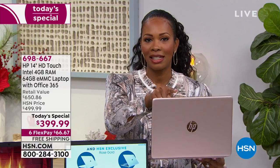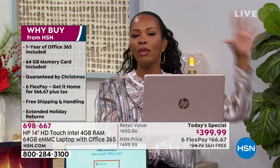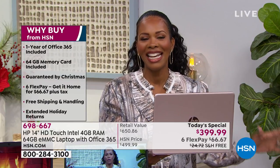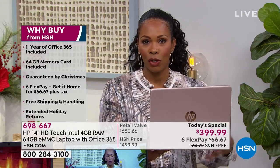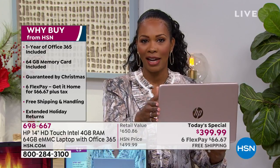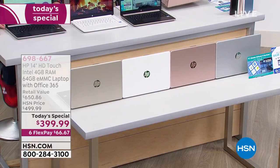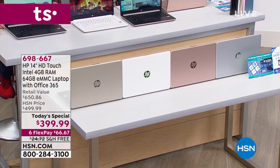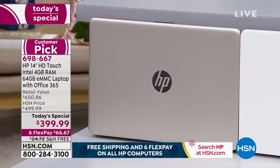It's on Six Flex pay, so you can spread that payment out and get this home for $66, with free shipping — even guaranteed in time for Christmas. This is the last item we can offer with guaranteed Christmas delivery. All you have to do is decide which color you want. The one I'm holding is called rose gold, exclusive to us and the most popular.